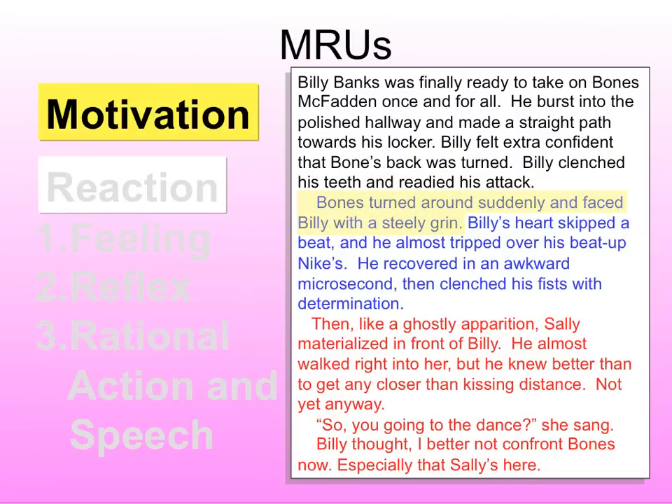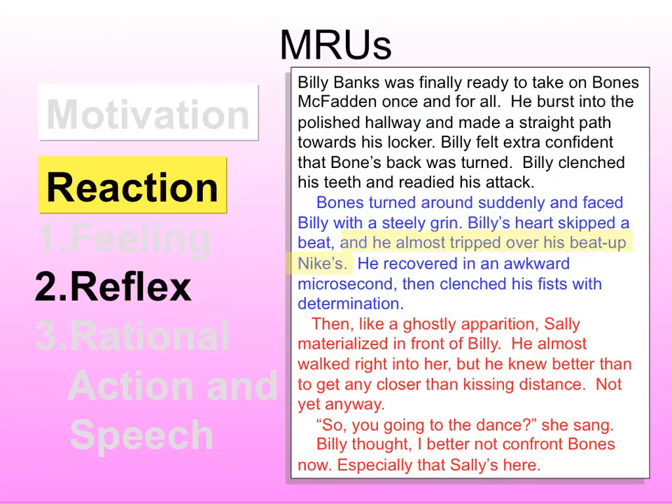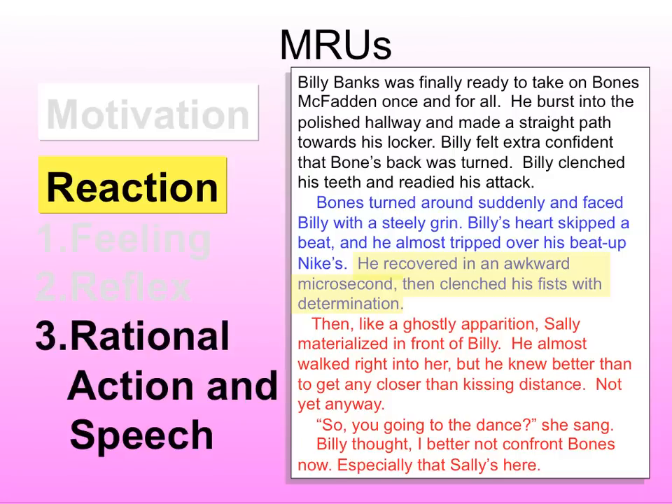We see Bones standing in front of us now. Now that Bones turned around, how does Billy feel? His heart skips a beat — that's his feeling of fear. But did I say 'Billy felt scared'? That's weak. You always want to show, not tell. What does scared look like? His heart skips a beat. Then what's his physiological reaction? He trips over his shoes — he couldn't help it, he couldn't think about it, it just happened. But now he has time to think, and he recovers and gets ready to go after Bones.